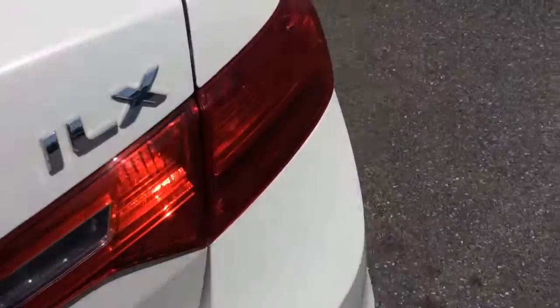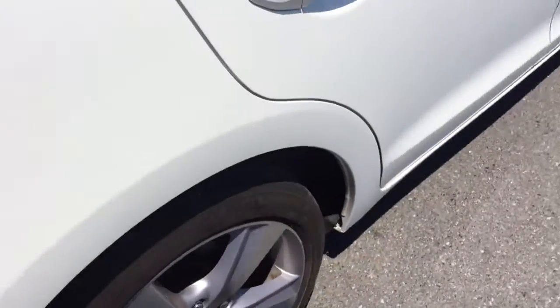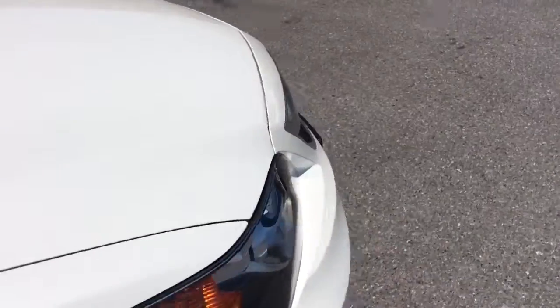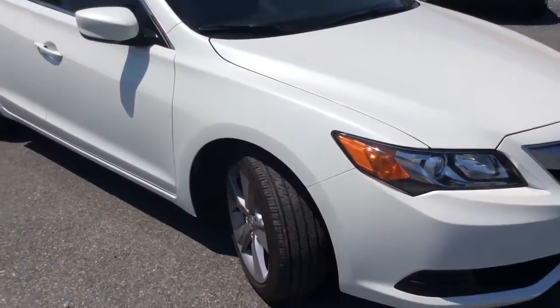There's also an extended warranty available. There's a nice amount of trunk space here. It's the Pearl White, so you can see the metallic flake there in the sun, hopefully showing up on the video. The exterior has alloy wheels. It's a nice, clean car free of any major scratches, dents, or dings — really a nice car inside and out.